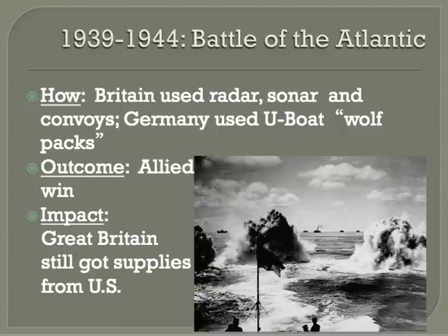Germany, in response, used submarines, or U-boats, in what they called wolf packs to attack British and Allied merchant ships. Wolf packs were a group of submarines that would congregate after spotting a ship so that as many U-boats as possible could join the attack. The British used sonar to locate submarines underneath the water, and the U-boats were pretty successful the first three years of the war.